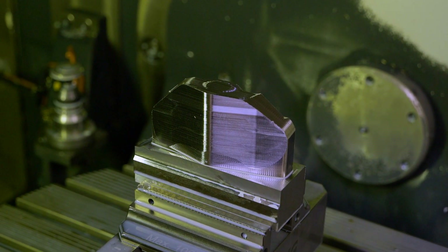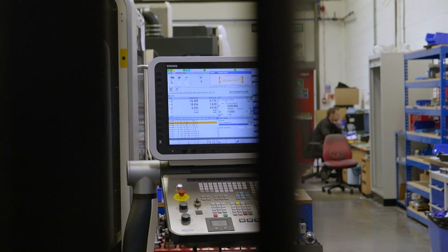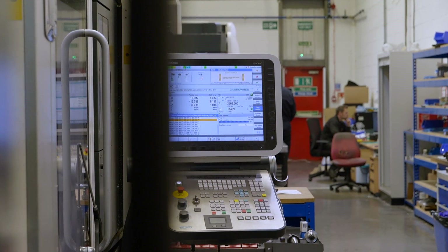We've probably won work that we may not have won before, because we can see a reduced cycle time as opposed to what we might have quoted a year ago.